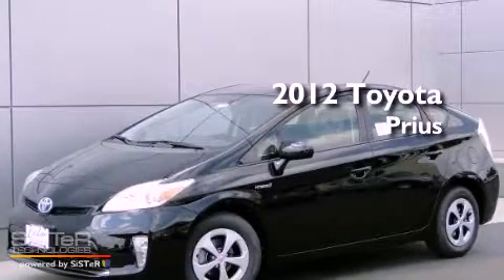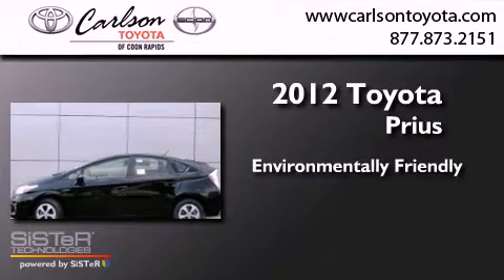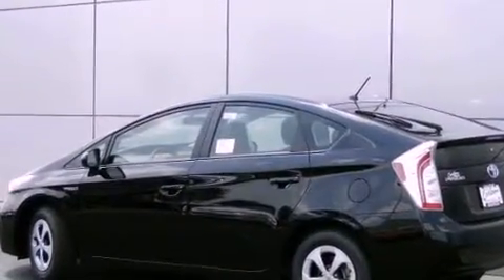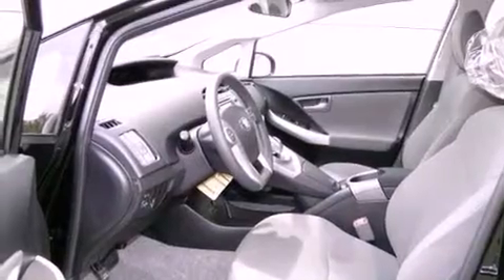This is a brand new 2012 Toyota Prius. Features include air conditioning, cruise control, heated side view mirrors, a CD player, and a traction control system.